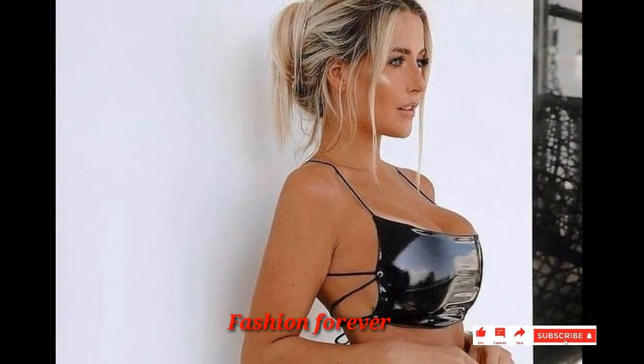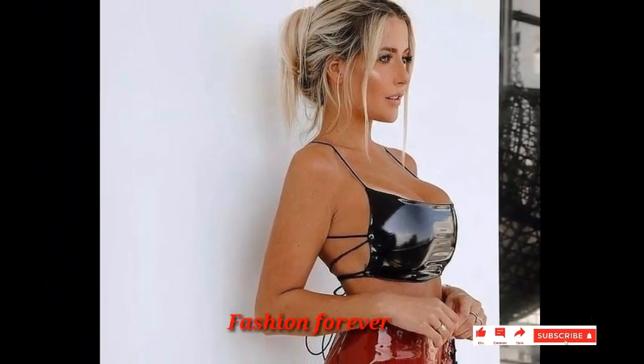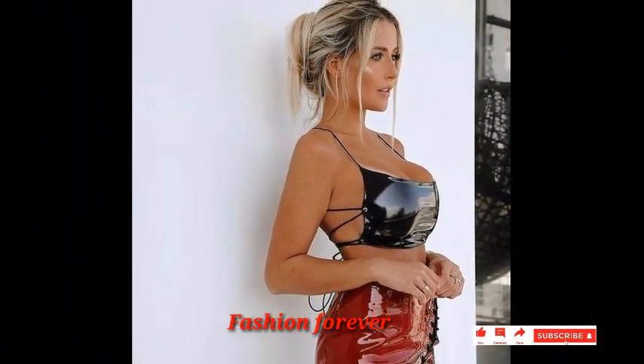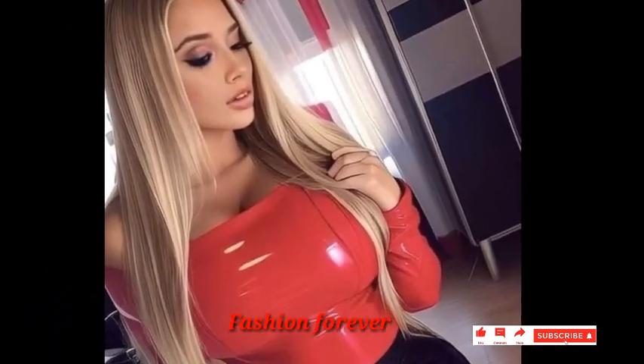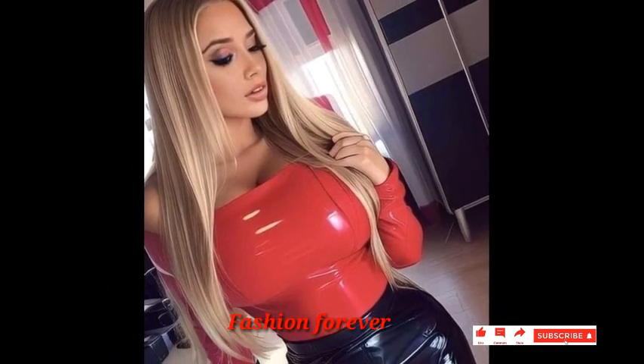Dear friends, if you want to see much more collections of leather dresses, hunter boots and coats, please visit my YouTube channel Fashion Forever and search videos about your choice.